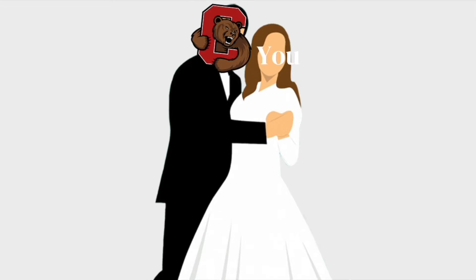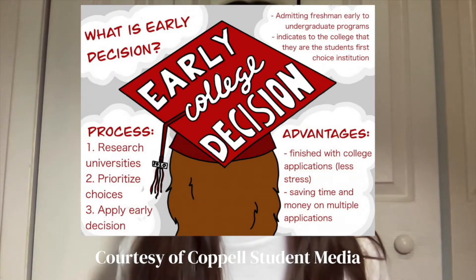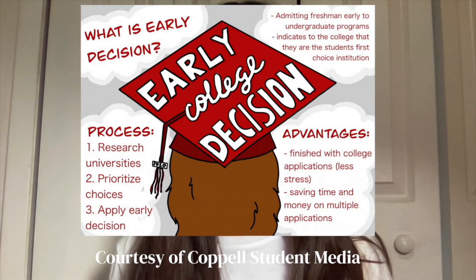Early decision is kind of like marriage — you're committing yourself to that school if you get accepted. You're contractually obligated to go, and the only way to get out of it is if you can't financially afford it. If you have a dream school you know you'd attend if accepted, I highly suggest early decision. Benefits include knowing where you're going in the fall, and it boosts your chances by showing the college they're your top choice.